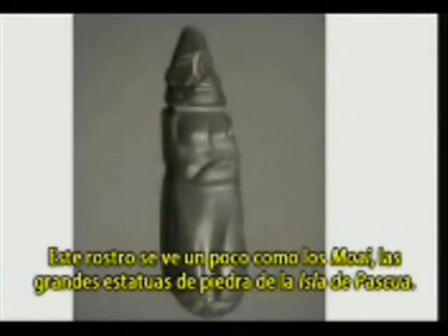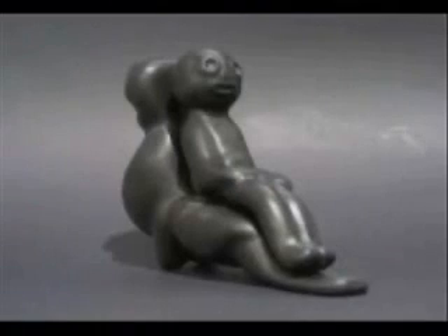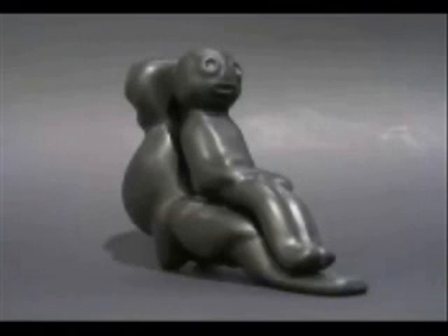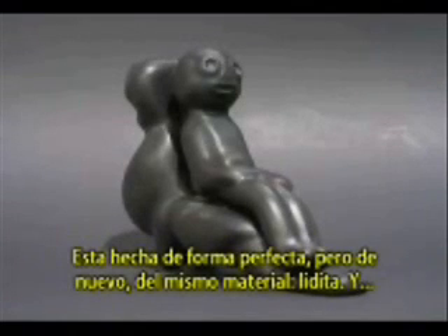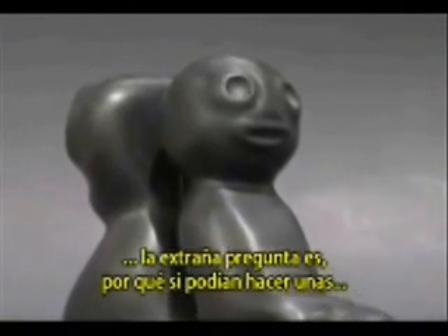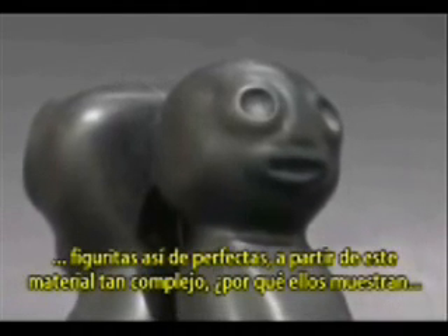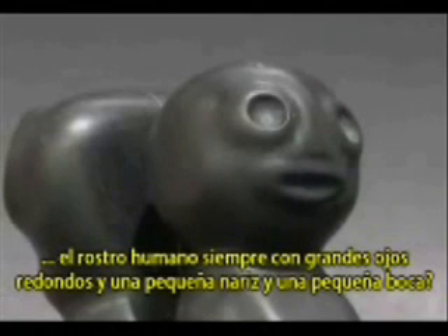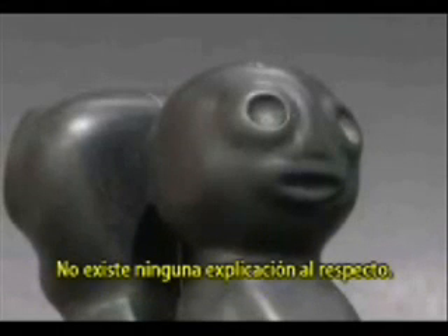This face looks a little bit like the Maui — the big stone statues from Easter Island. Here you have a close-up. This, joking, I call the dentist chair — perfectly done, but again the same material, lydite. The strange question is: why, if they could make such perfect figurines out of this very difficult material, did they always show the human face with big round eyes, a little nose, and a big mouth? There is no real explanation possible.